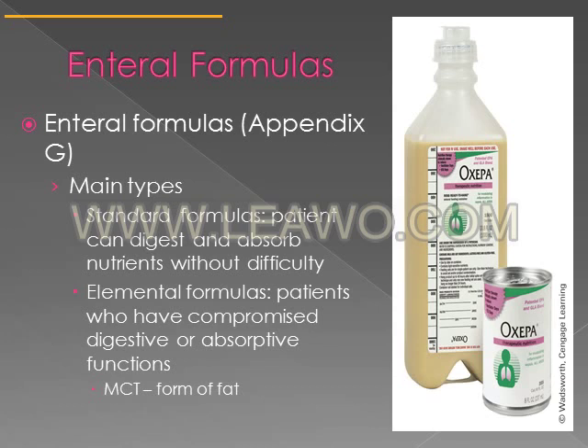There are many different types of enteral formulas. In appendix G in your textbook, there is a table of enteral formulas. Oxipa is one often used for people under severe metabolic stress, usually for people with respiratory disorders. There are many different types of formulas directed at or developed for particular illnesses.